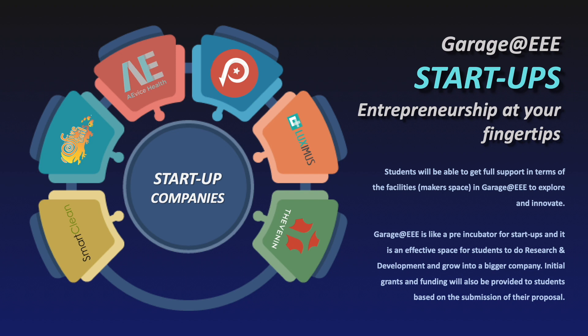Let me show you about the Garage that we have in the School of EEE. The Garage is a very special place — a student-driven maker's space where you can bring your ideas into reality. Students can build their own prototypes, pitch their ideas, and get financial funding like venture capitalists or angel funds, as well as technical advisor support from the school.